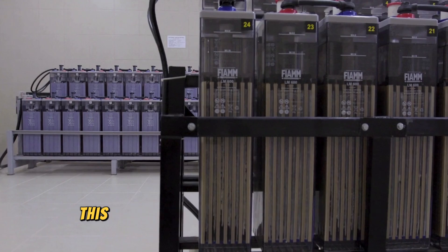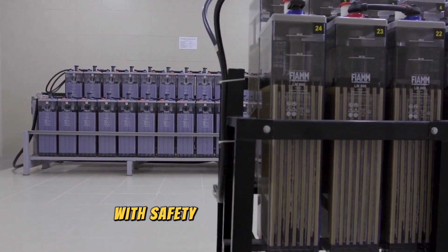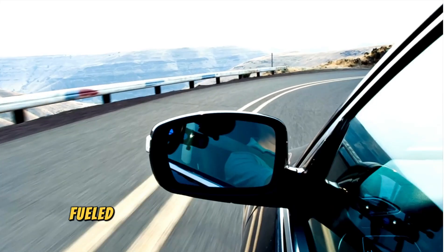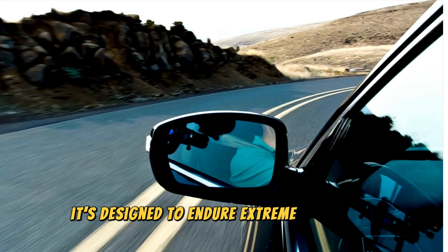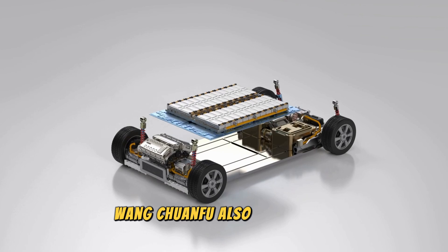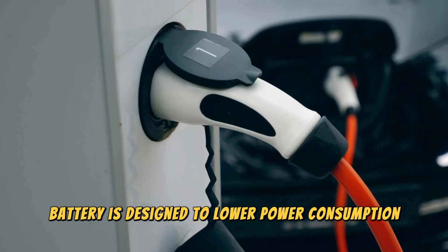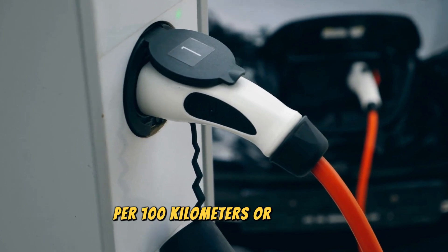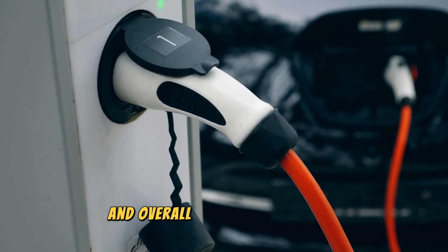According to BYD, this battery is a complete game-changer, built from the ground up with safety as the top priority. Fueled by innovation and years of research, it's designed to endure extreme conditions, drastically reducing the risk of incidents. Wang Chuanfu also emphasized that the blade battery is designed to lower power consumption per 100 kilometers, or 62 miles, which is expected to enhance both range and overall vehicle performance.